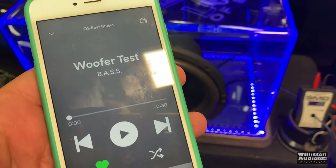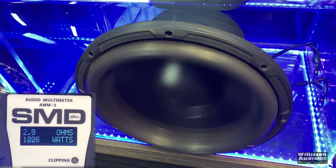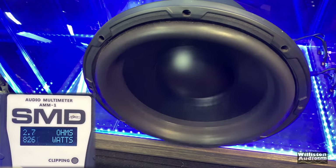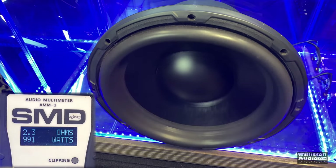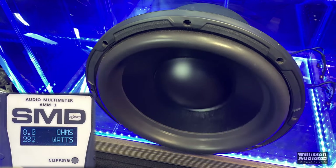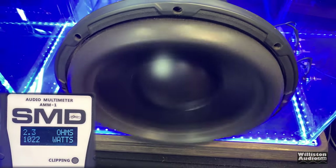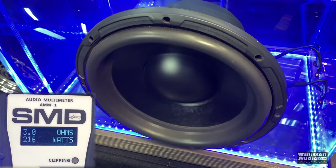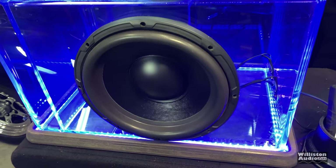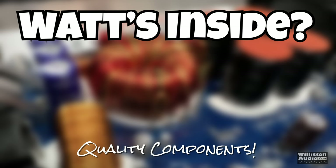Let's try the woofer test — here we go. Oops — a little over-excursion there, my bad, you big dummy.